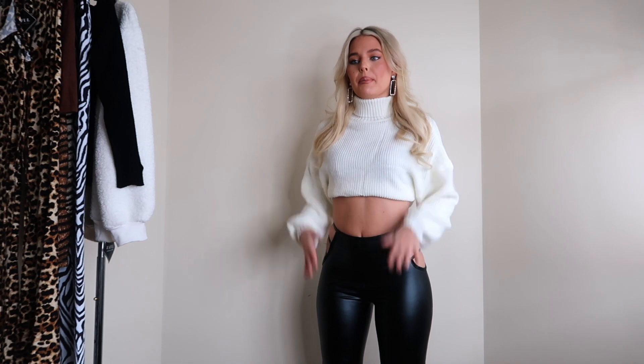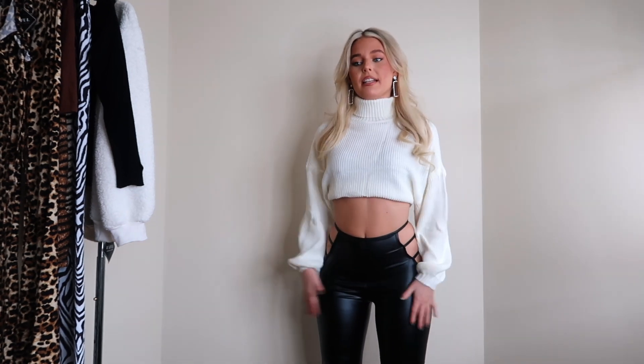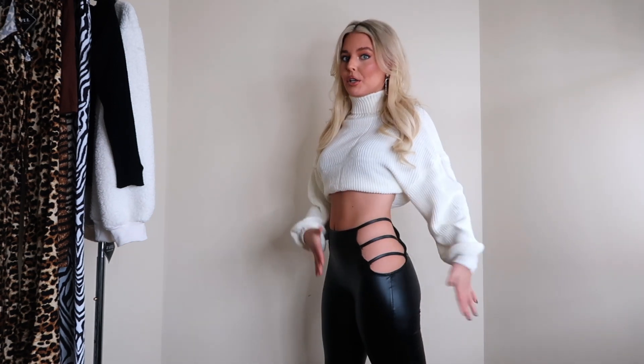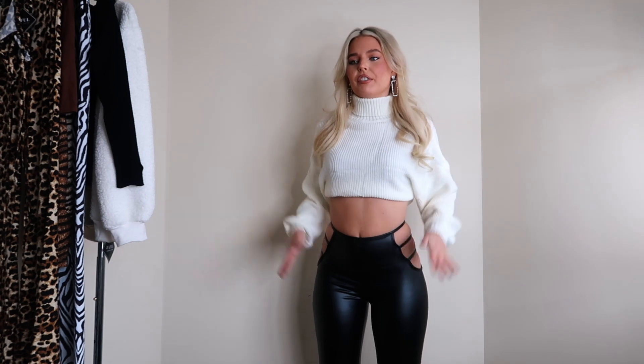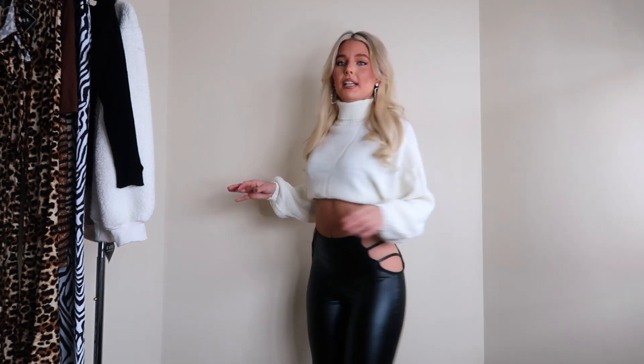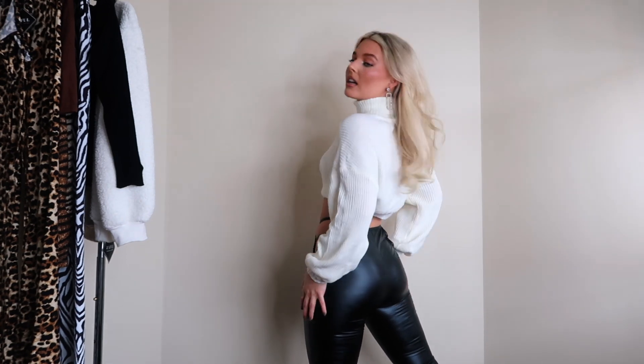I paired the cropped turtleneck with these faux leather style pants that are flared at the bottom, continuing the flare theme. I love the ladder cutout on the side. I got the pants in a size small and they fit wonderfully — the length is absolutely perfect. The cutout style shows a little more skin while keeping you covered, and adds an edgy flare to the faux leather. They're really stretchy — I can squat and they don't move. I'd say stick true to size. They're also really high-waisted in the back.